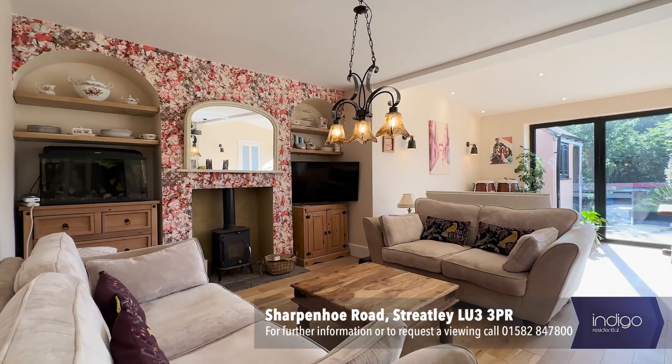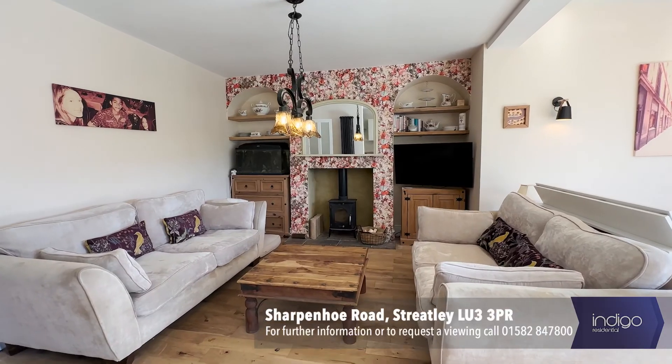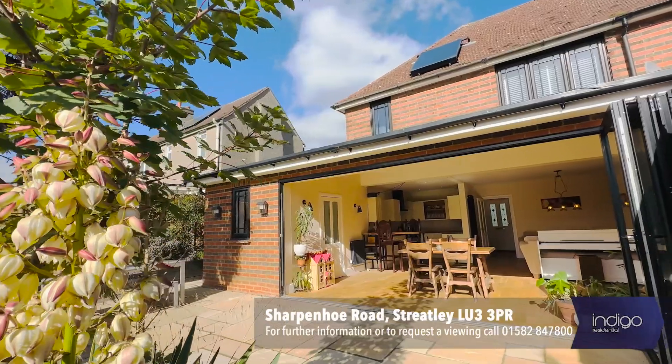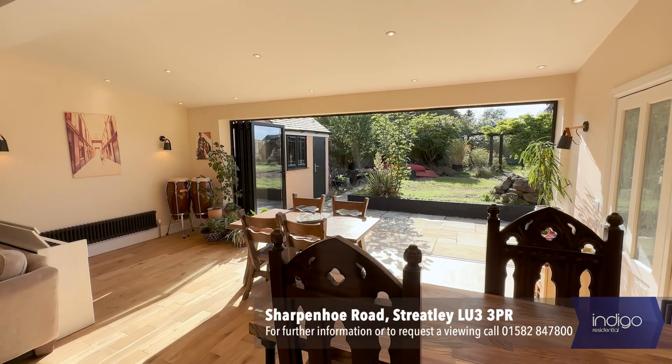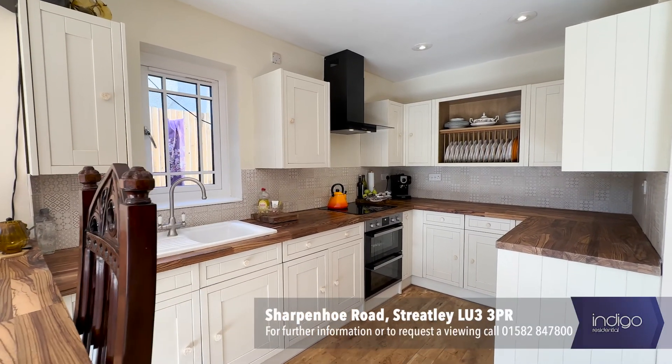The open-plan living, dining and kitchen has recently been extended and has bifold doors overlooking the rear garden. The heating is efficient and economical, supplied by an eco-friendly biomass heating system along with a solar panel which saves both money and the environment.